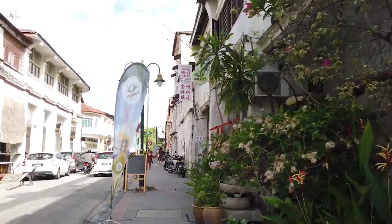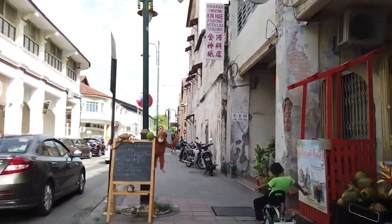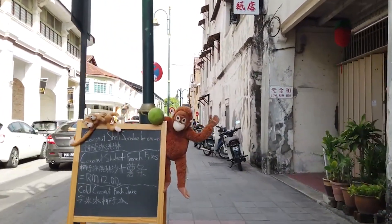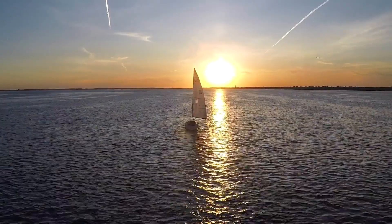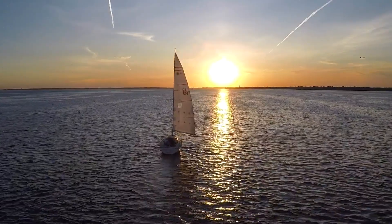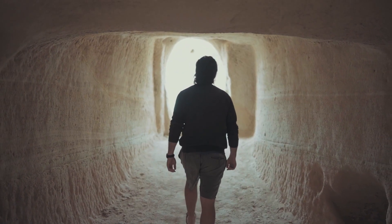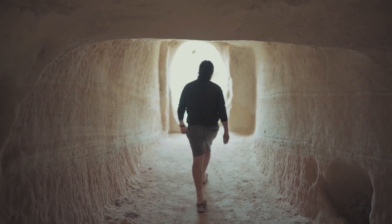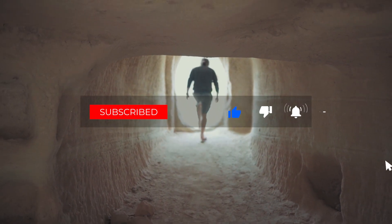There you have it, Travel Bosses — the top 10 things to do in Georgetown, Penang. Whether you're exploring the cultural heritage, indulging in local cuisine, or enjoying breathtaking views, Georgetown has something for every traveler. If you enjoyed this video, don't forget to like, subscribe, and hit that notification bell for more travel adventures. Until next time, keep exploring, stay wandering, and keep being the ultimate travel boss.